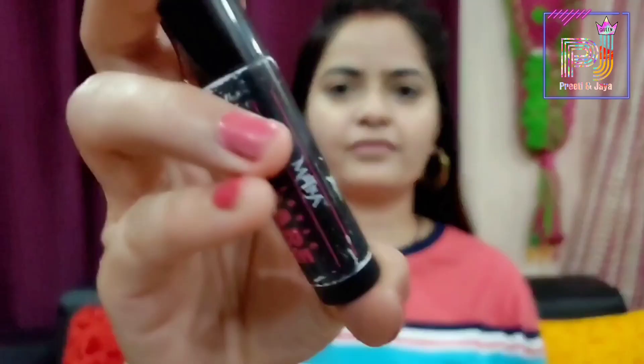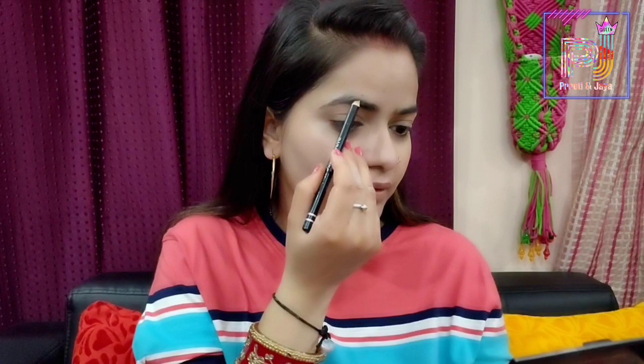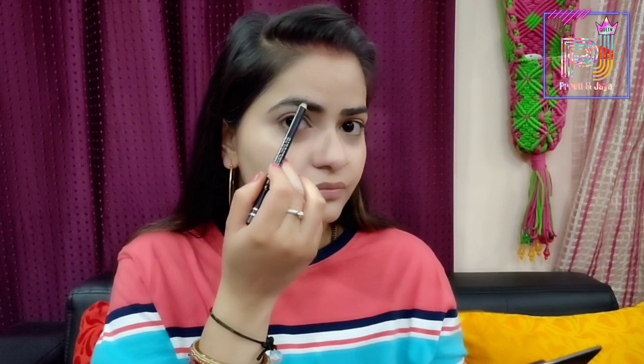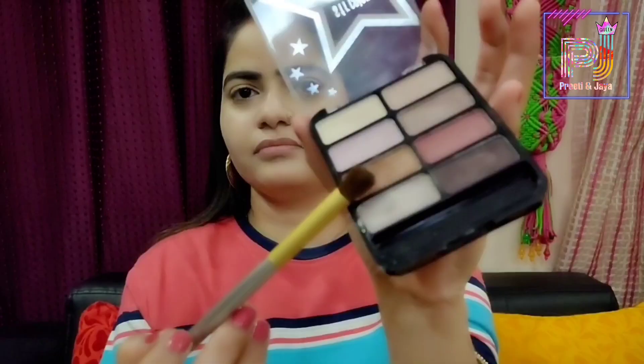Then I will moisturize my lips — I have brought this holistic lip care which is long lasting. Then I will fill my eyebrows. I have brought this Miss Clear waterproof eyebrow pencil in the shade black. It is very good and the applicator is very smooth, making it very easy to use. It also comes with a brush, so the excess powder can be removed and the brows will be set and flat.